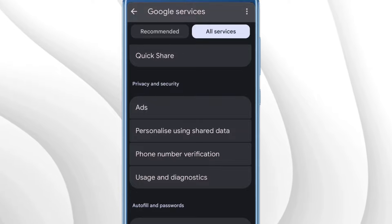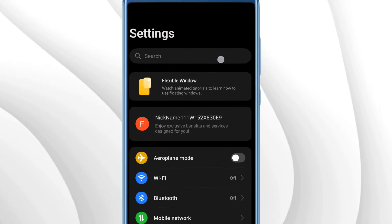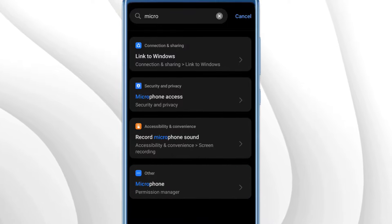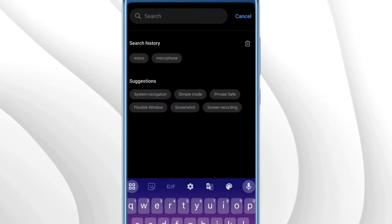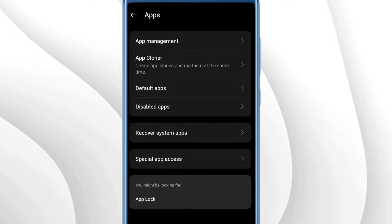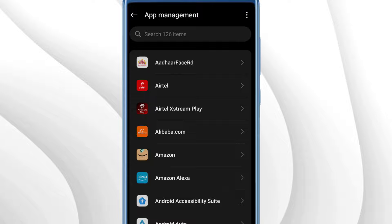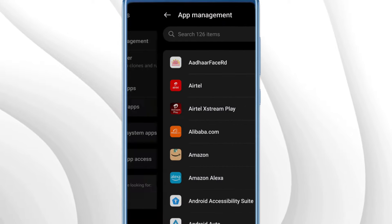The final step is to disable microphone permissions for applications that are basically listening to your calls and tracking your conversation. Go back to Settings and search for Microphone — in the suggestions you'll find Microphone Permission Manager, tap on it. If you can't find the Microphone Permission Manager, go to the Settings home page, scroll down, and find Apps or App Management, tap on it, find a specific app, tap Permissions, and disable the microphone permission from there.